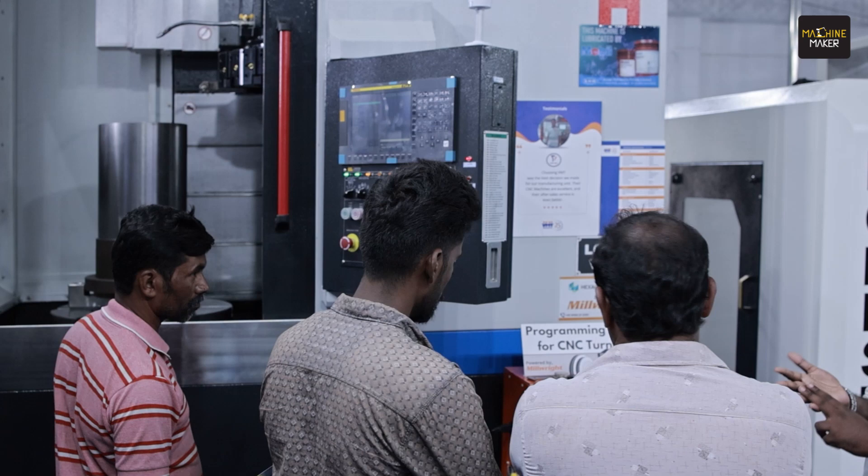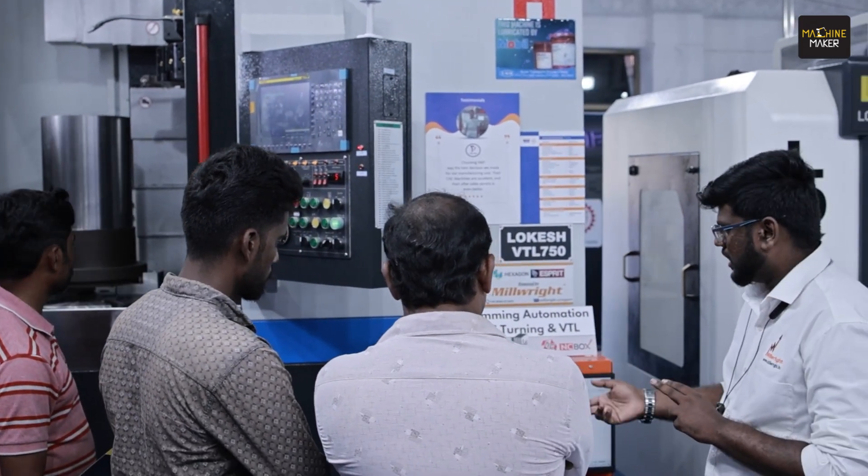It is helping Indian manufacturers to get their precision machines at a very competitive price, and we are nowhere less than any foreign companies. Earlier, everybody used to import. Now they are buying from our machines, right from small components to aerospace, defense, etc.